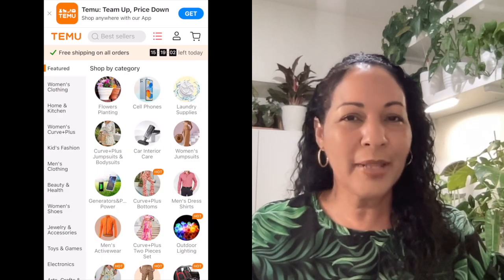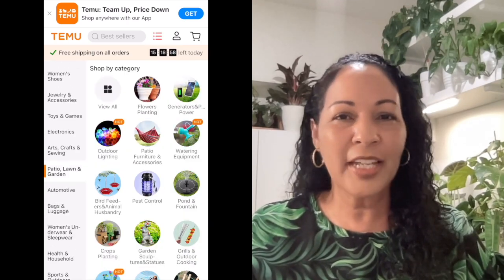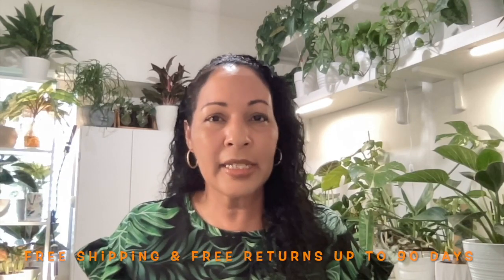Temu offers products ranging from plant supplies, pet supplies, jewelry, home decor, and fashion. They offer really competitive prices — right now they're having a site-wide sale of up to 90% off. I'm also going to give you a coupon code for an additional 30% off. They offer free shipping and free returns up to 90 days, and they accept all major credit cards, debit cards, and pay-later programs like Klarna and Afterpay.